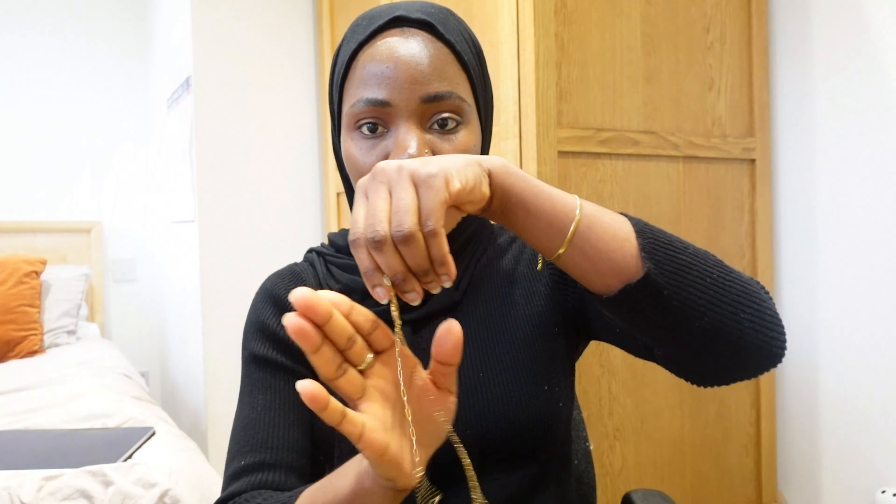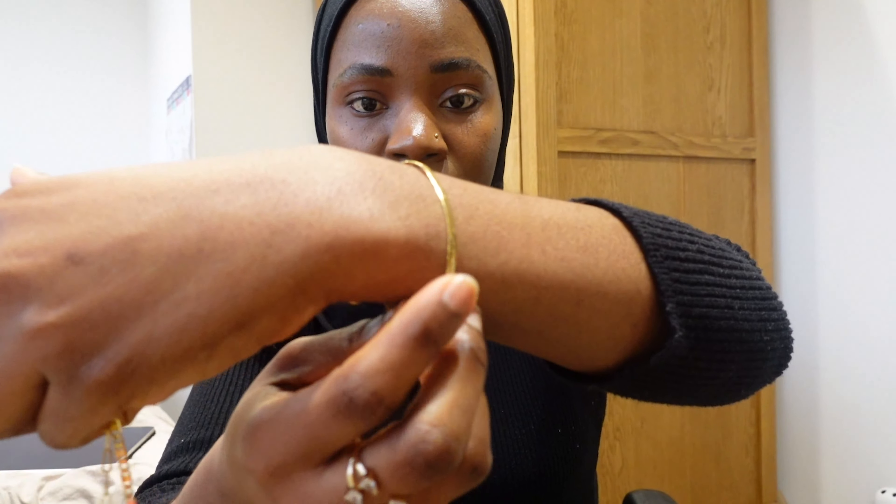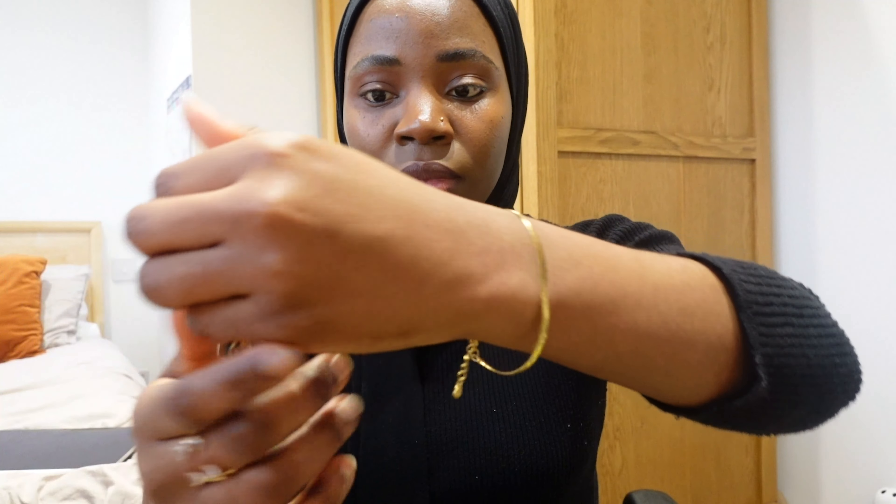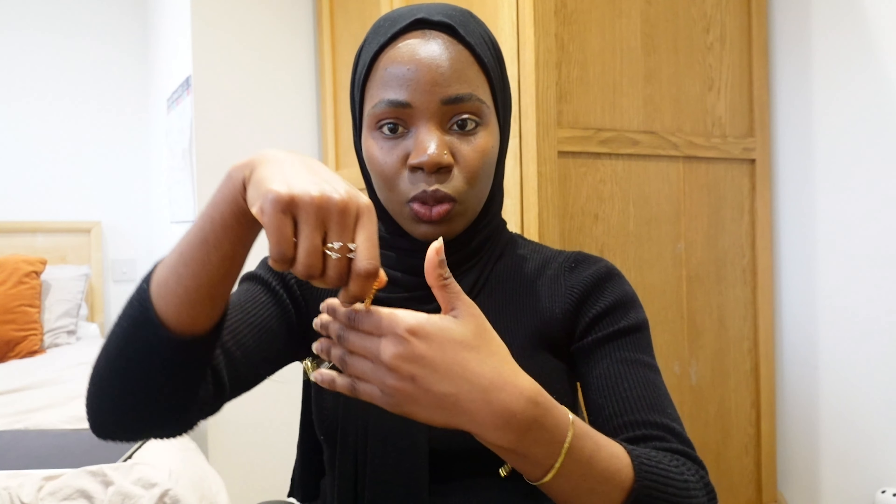I'm going to show you the bracelets I got. It comes in a set of three and this is what it looks like. The one I'm wearing actually looks like real gold - it's gold plated. I don't know how long it's going to last but I love it for what it is. I got it for 10 pounds 50, it was on sale. The original price is 14 pounds but I got it for 10 pounds 50.